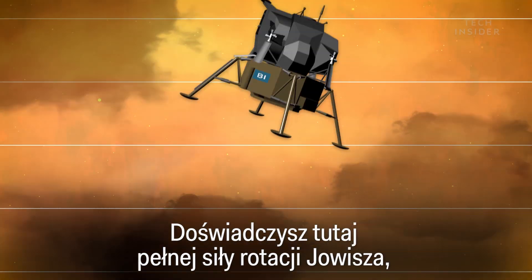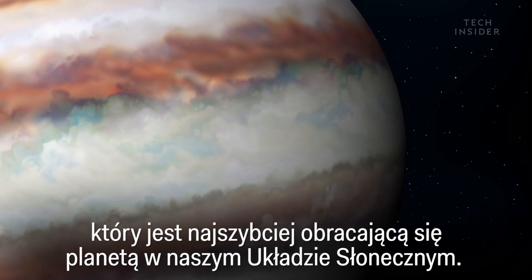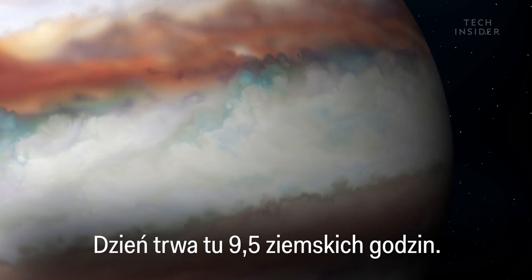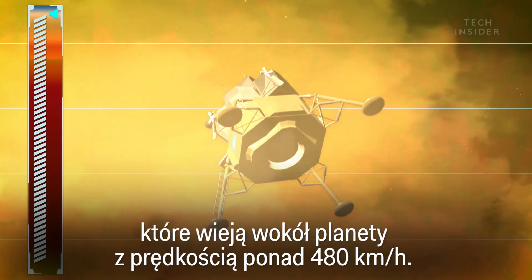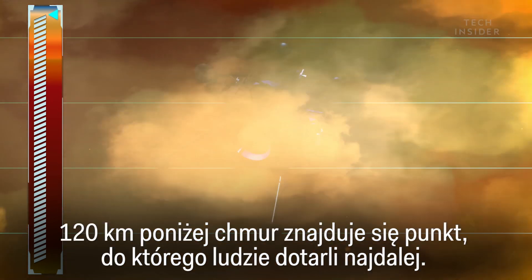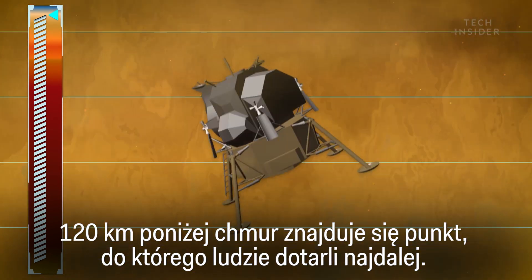Here, you'll experience the full brunt of Jupiter's rotation. Jupiter is actually the fastest rotating planet in our solar system — one day lasts about nine and a half Earth hours. This creates powerful winds that can whip around the planet at more than 300 miles per hour. About 75 miles below the clouds, you reach the limit of human exploration.